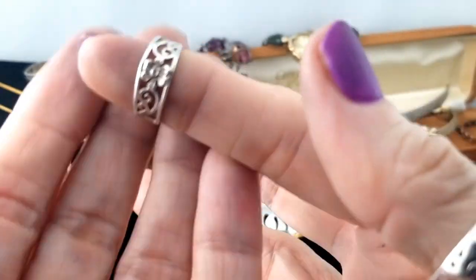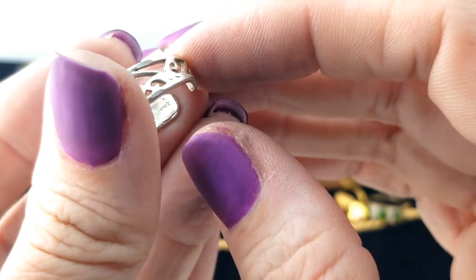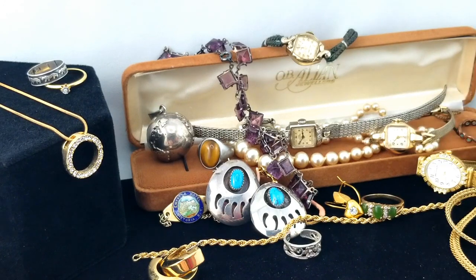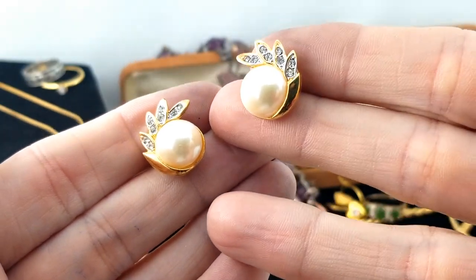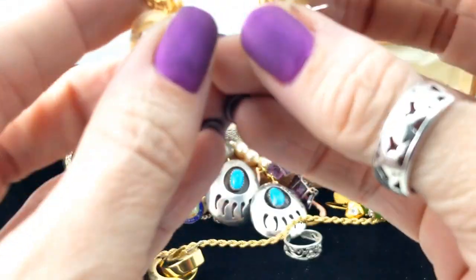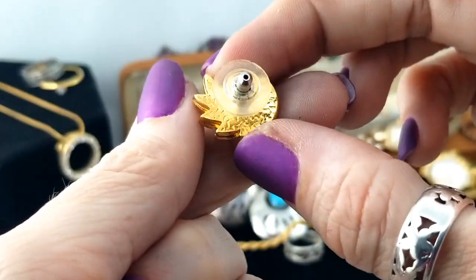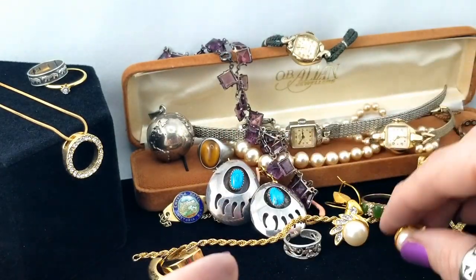Here's a toe ring - a little flower and curlicue filigree toe ring, marked 925, a little sterling silver toe ring. I've never done toe rings myself, maybe that's something I should try this summer. And there's another pair of earrings - faux pearl and rhinestone, and the backs look like little pineapples kind of.